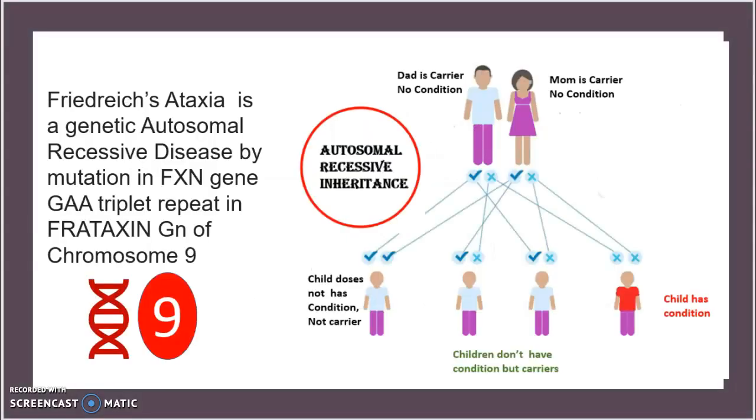Taking a look at the overall genetic aspect of it, Friedreich's Ataxia is a genetic autosomal recessive disease caused by a mutation in the FXN gene — specifically a GAA triplet repeat — which occurs in the frataxin protein genome on chromosome 9.